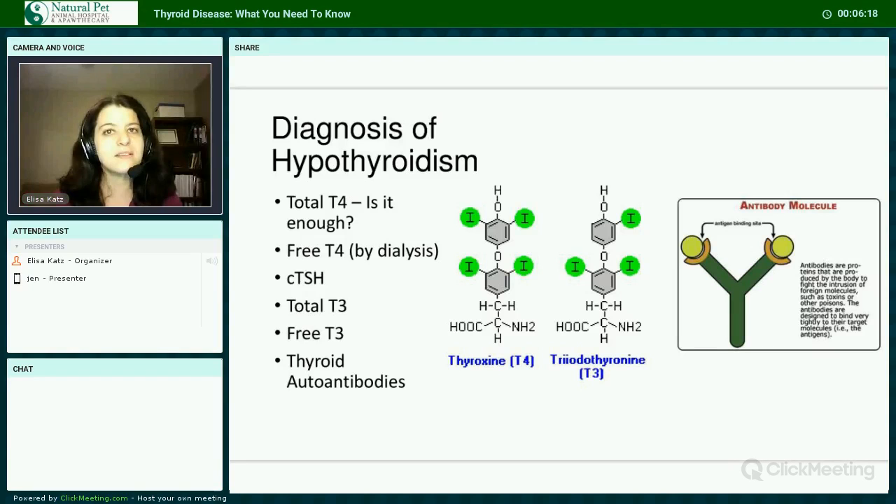Another test is called free T4 by dialysis, usually through a process called equilibrium dialysis. Because most thyroid hormone is bound to protein in the blood, it's readily affected by other conditions. But this free T4 measures the non-protein-bound fraction of hormone, which is not as likely to be affected by other conditions in the body. Another test is canine thyroid stimulating hormone. If TSH is low, this may indicate primary or inherited hypothyroidism. If it's high, it means the thyroid gland can't meet the demand for thyroid hormone, and it can be diagnostic for acquired hypothyroidism.